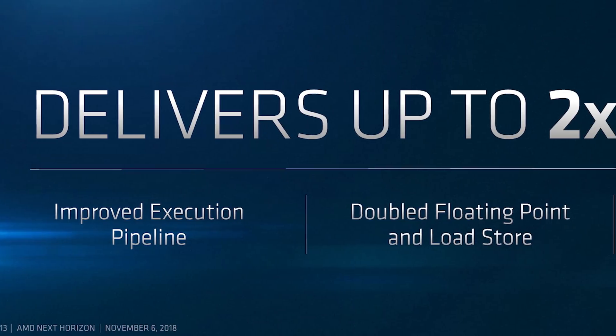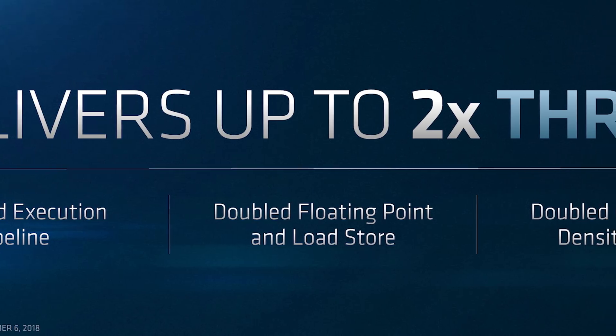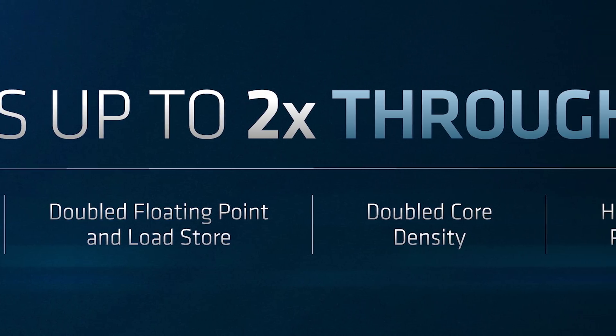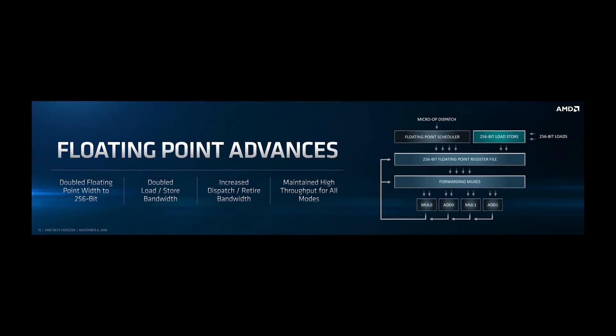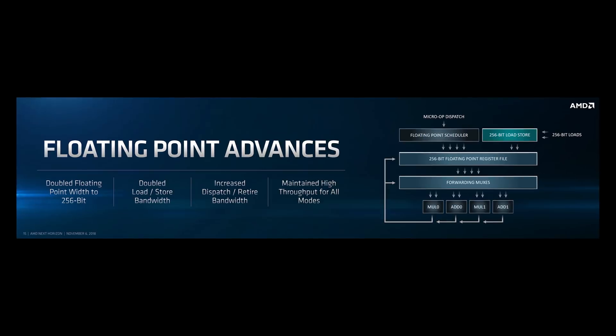AMD isn't willing to talk CPU specifics like clock speeds or power consumption at this stage, but just going from 32 cores to 64 cores per socket is a massive 2x improvement, which is a big deal for data centers that love processing density. The big architecture news is that Zen 2 increases the width of the floating point pipeline from 128 bits to 256 bits, which should drastically improve one of the key weaknesses of AMD's architecture — AVX workloads. This should bring Zen 2 on par with Intel's Skylake architecture in this regard, which is basically the same architecture used in today's 9th gen processors.